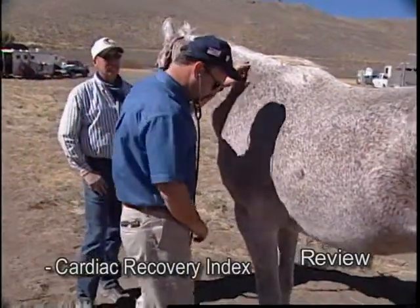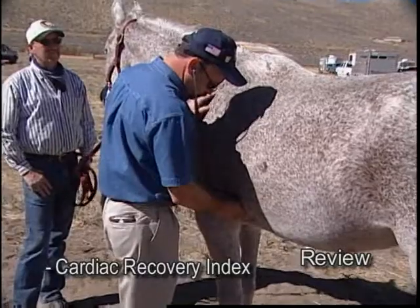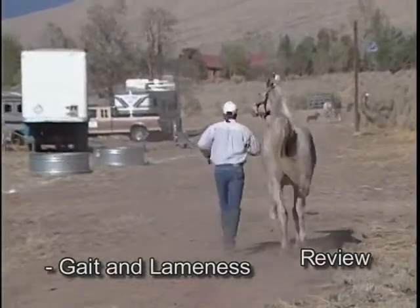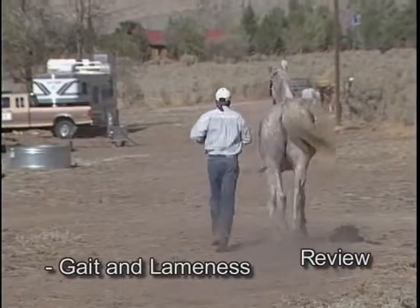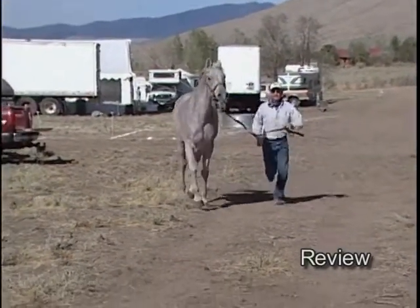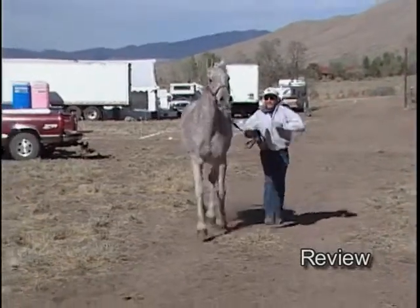After we take a heart rate in order to do a CRI or cardiac recovery index, we'll watch the horse's gait, evaluate for signs of lameness, any abnormal way of going. We use a typical 1 to 5 scale for lameness — the AAEP recommendations for grading lameness. Horses that are grade 3 are not allowed to start competition.